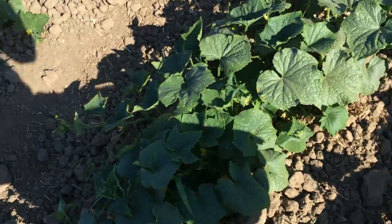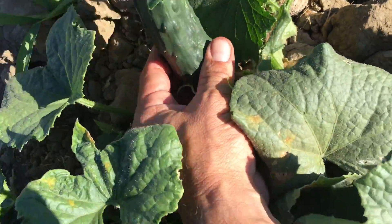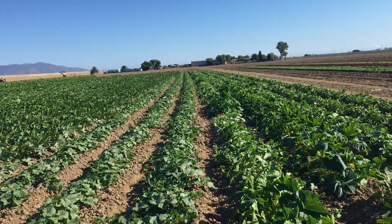I mean, I'm loaded with cucumbers. Everywhere I turn, there's large amounts of cucumbers. So we'll be harvesting these — these things are just everywhere, all up and down this row.